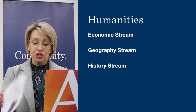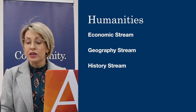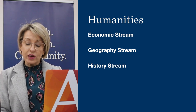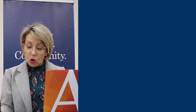Humanities — all students undertake a Humanities of their choice and this is also on a stream basis. So they would choose from the Economic stream, the Geography stream or the History stream. Students really should consider which area they have enjoyed in Year 8 or one they wish to further explore.